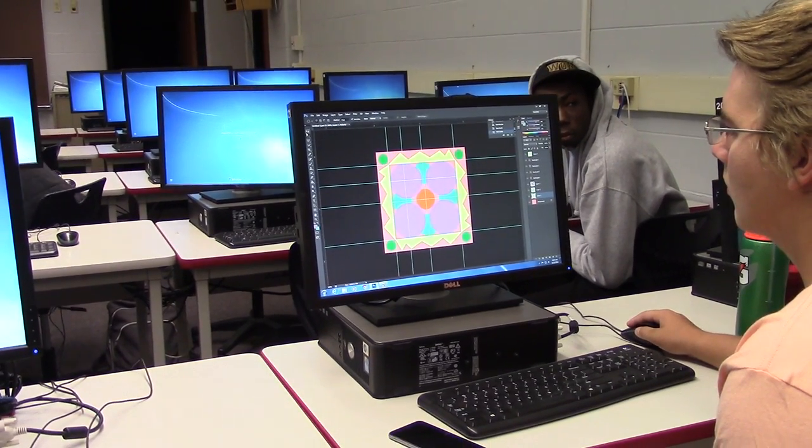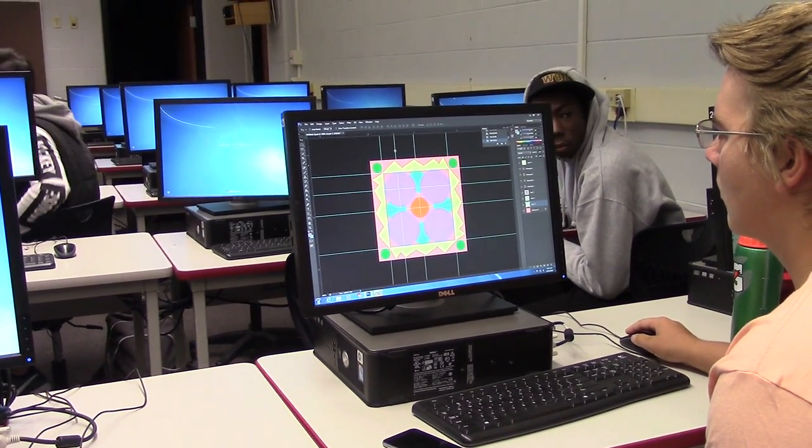Some classes specifically require students to use technology in order to complete the class, including SWAG and your very own WGLH TV. Good morning, this is your wellness wake-up call. Have you heard of something called trans fat?